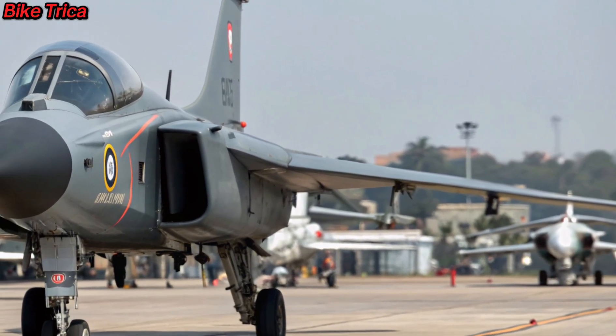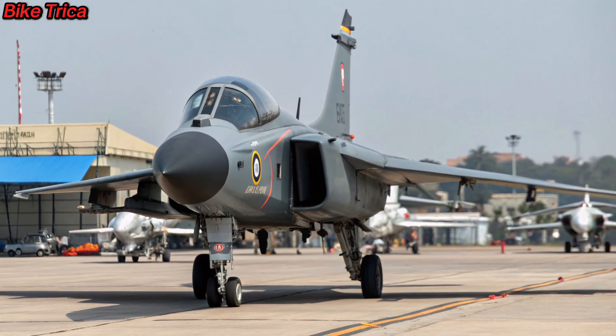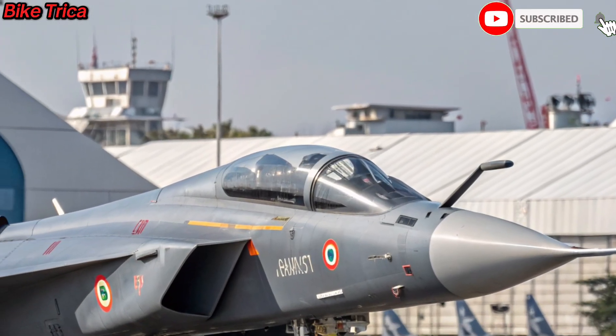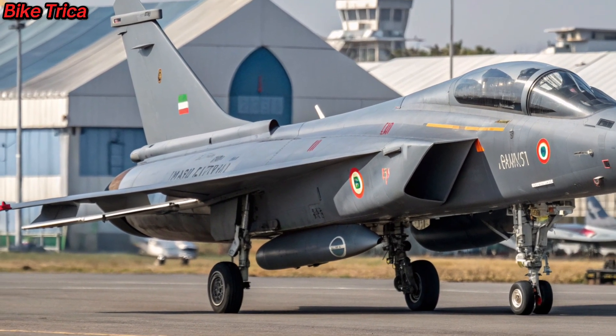That was a quick look at the new 2026 Tejas MK2. What are your thoughts on this powerful fighter jet? Let us know in the comments. Don't forget to like, share, and subscribe to BikeTricka for more updates on defense and technology.